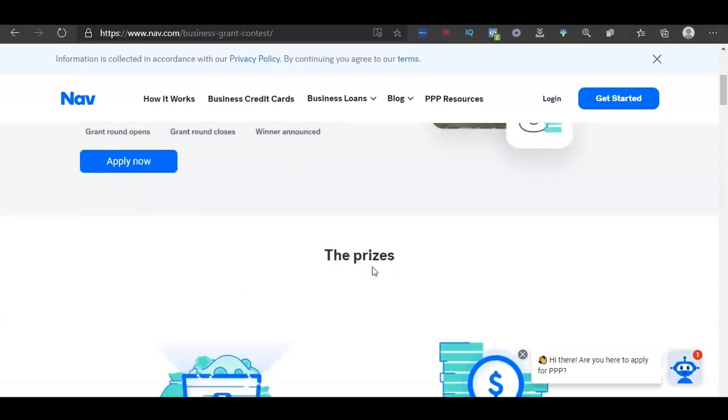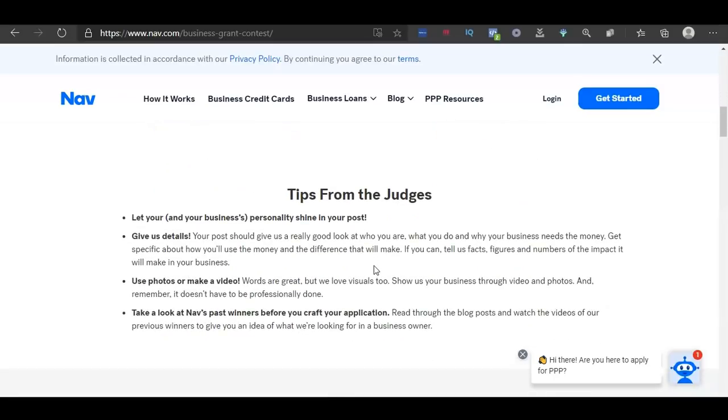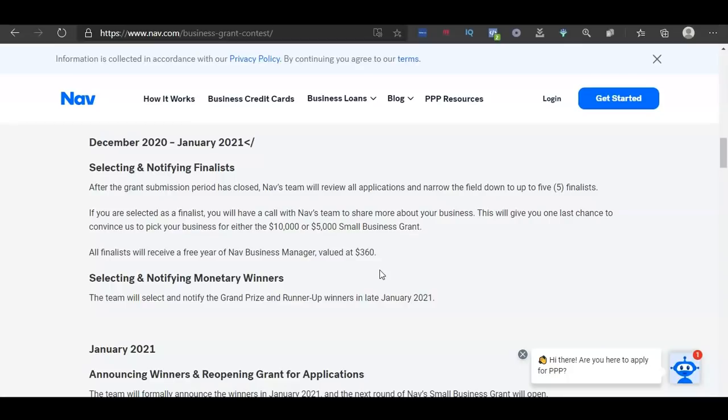NAV's gives out two different grants: one for $10,000 and another for $5,000. To apply, you'll have to provide either photos or videos to tell the judges why you think you deserve to win the grant. The link will be in the description.